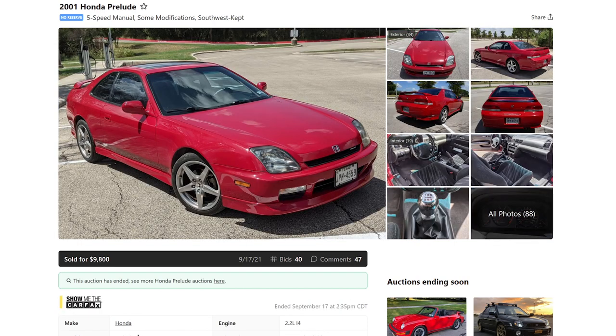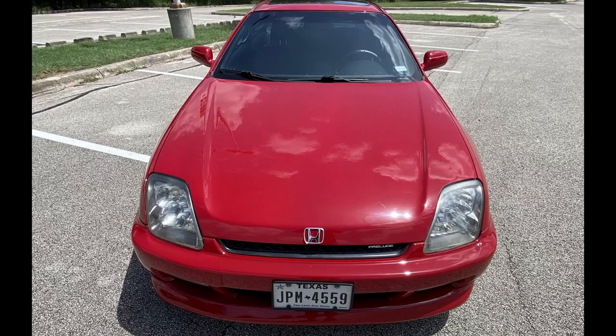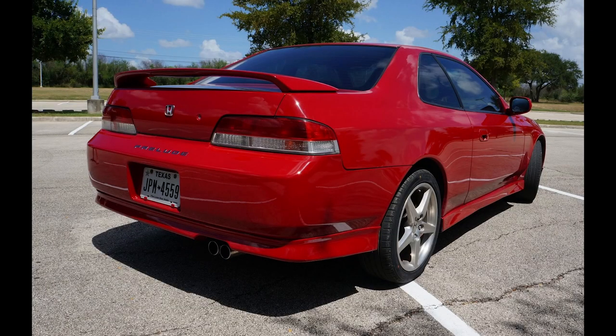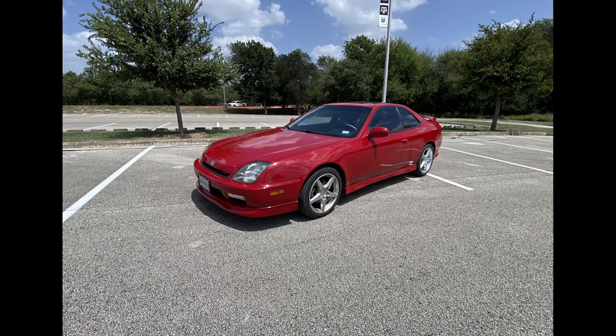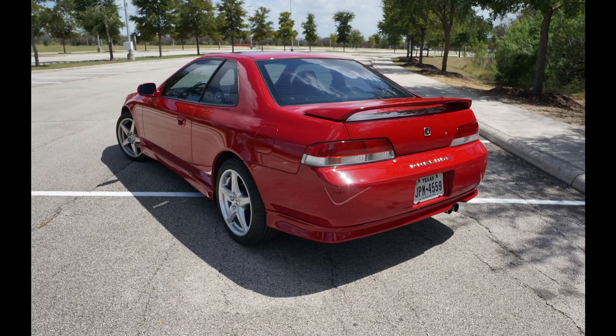121,000 mile 2001 Honda Prelude. Nice. I feel like Preludes are a little slept on, right? JDM ones are super slept on. This is the only generation of them I really like. The one before this with the big goofy Accord taillights and the angry face — that one's not doing it for me.